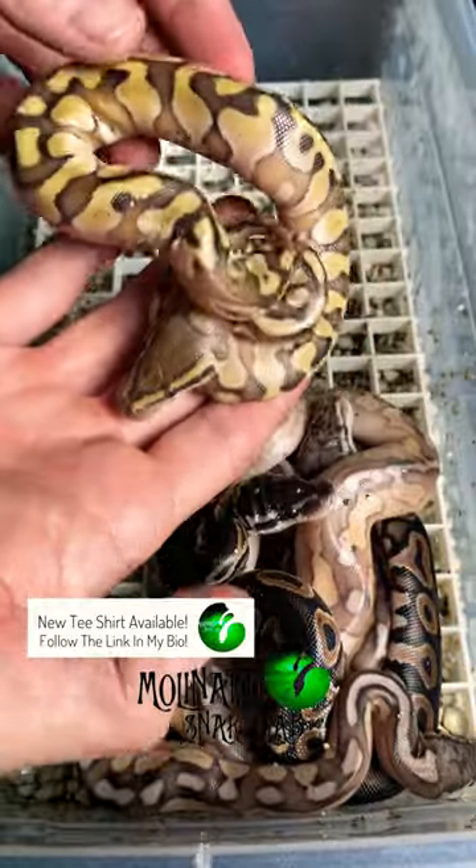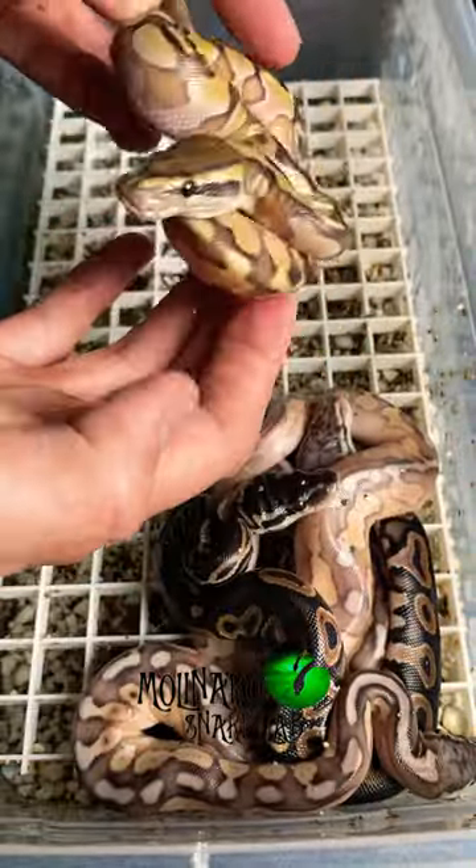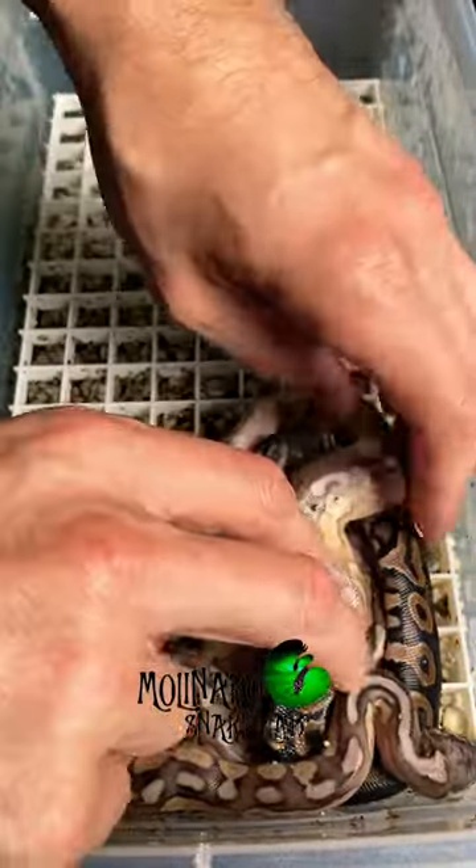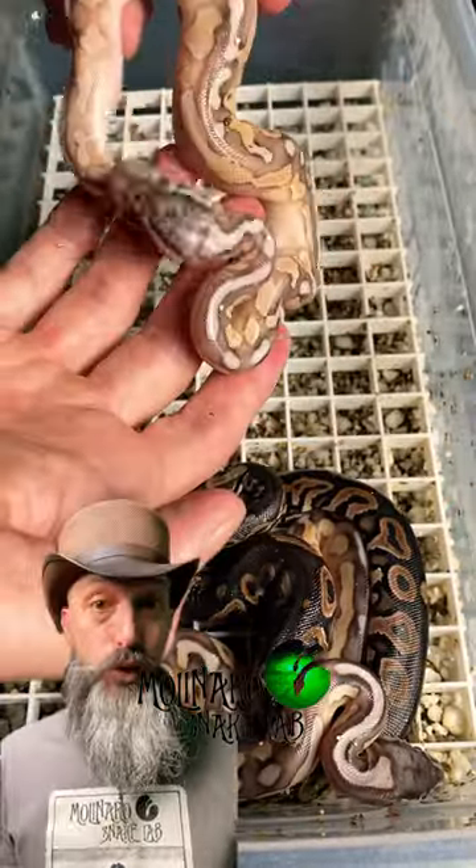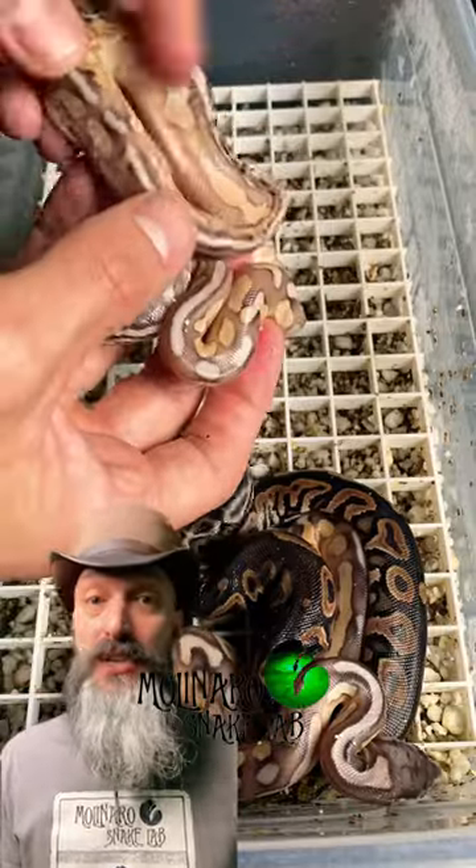There's a lot of variety in colors and patterns in this clutch. The mother was a leopard pewter and the father was a butter enchi, and I think I can see all of those genes within this clutch. I'll take some time over the next week or two to properly identify the genes in each of these snakes.